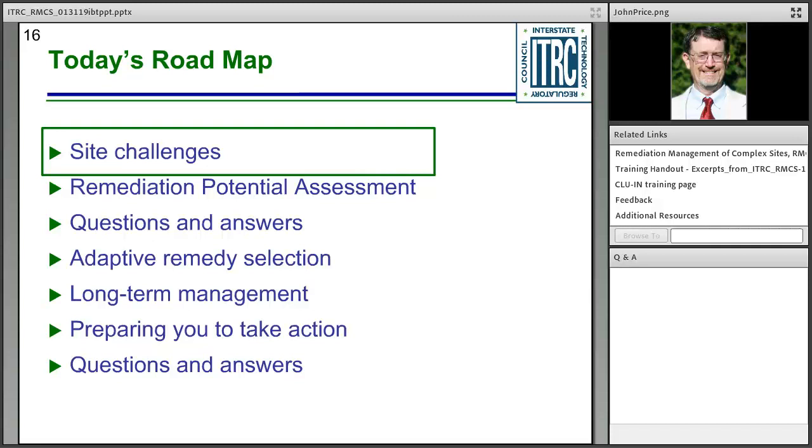That concludes the introduction. In the remaining sections of the training, we will discuss site challenges, remediation potential assessment, break for questions and answers, look at adaptive remedy selection, long-term management, prepare you to take action, and have an additional question and answer period. With that, I'll turn it over to Roy Sun with GHD Environmental.